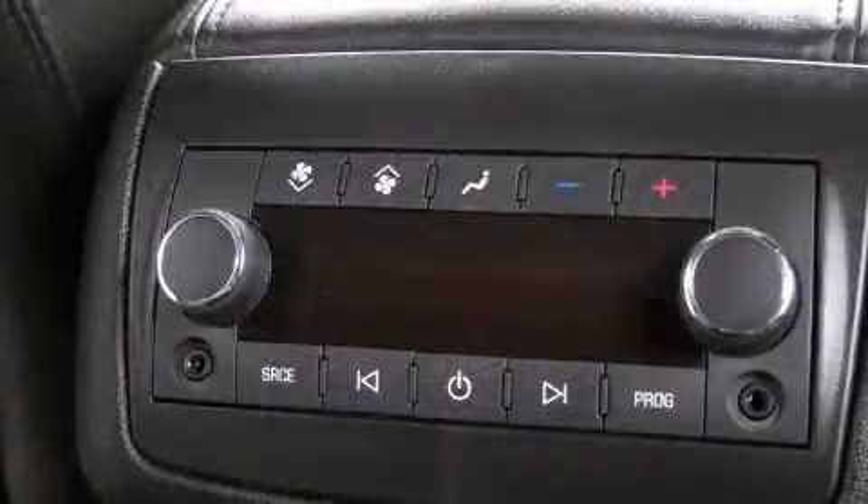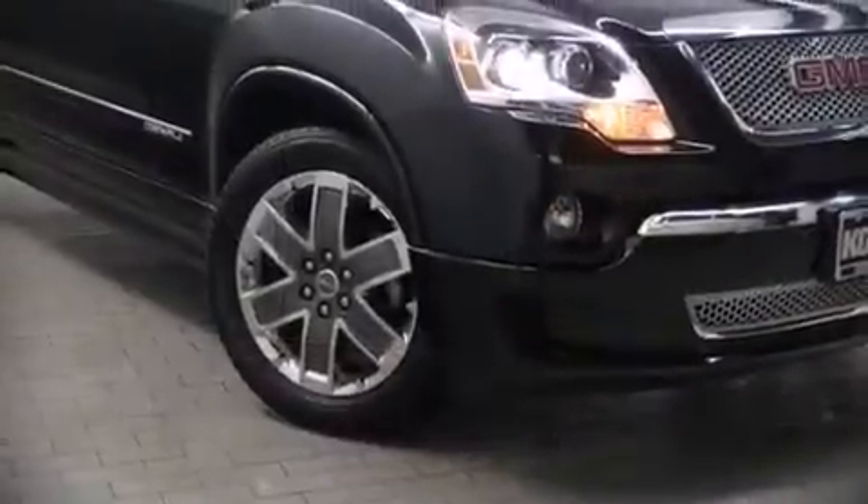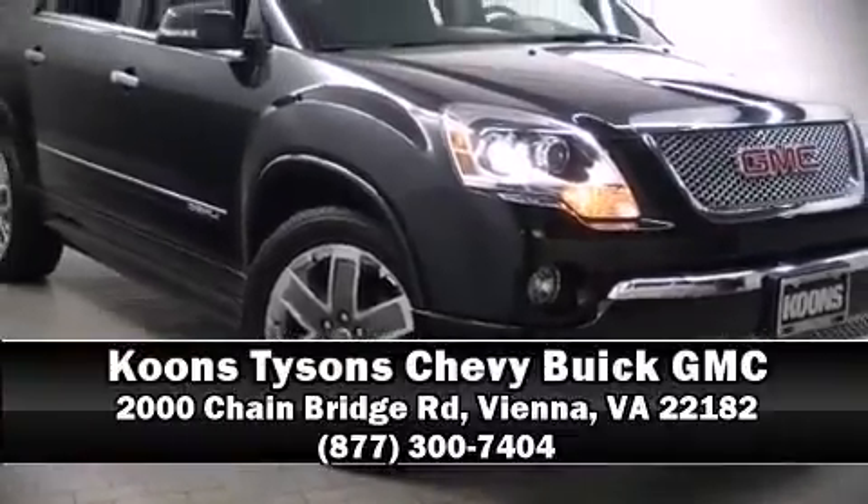OnStar and four-wheel disc brakes with ABS further enhance safety. Sophisticated all-wheel drive assures superb handling in any weather condition. Please don't hesitate to give us a call.